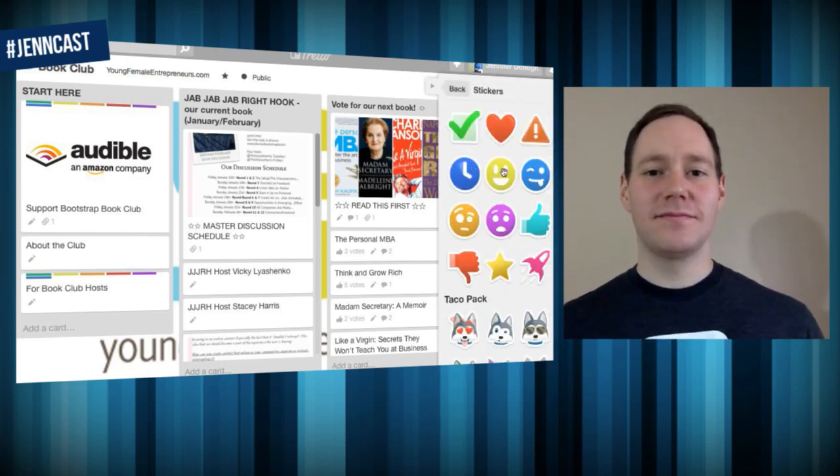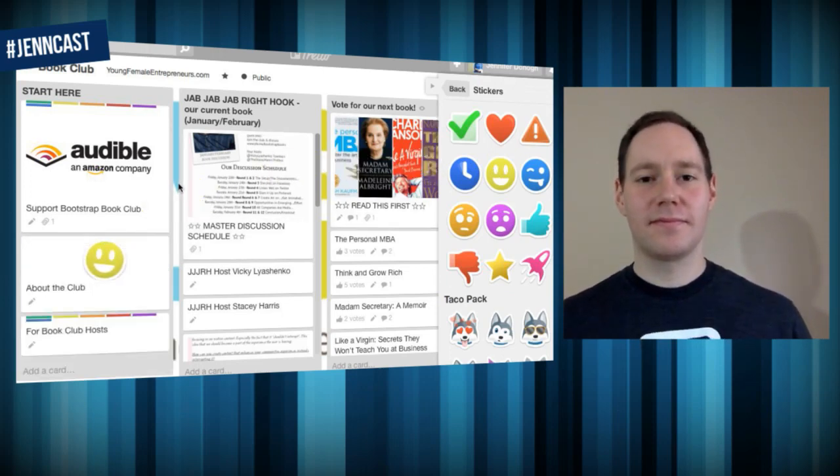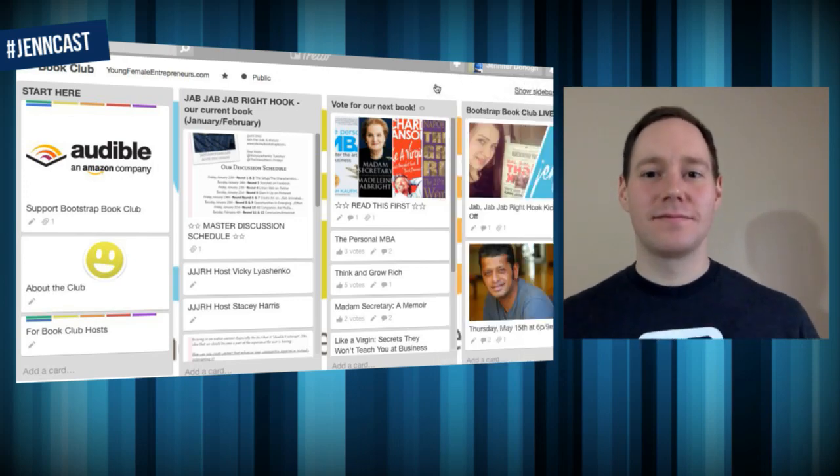I'm showing off the little stickers here. It's something about Trello that I feel like I'm coloring — it's a professional tool, I promise everyone, but it's still really fun and very aesthetically pleasing.